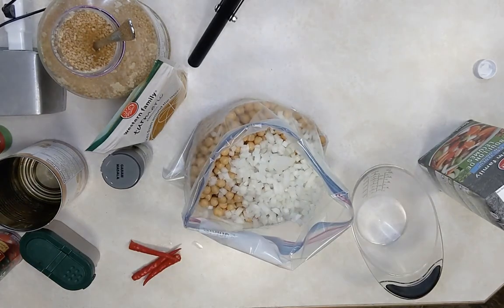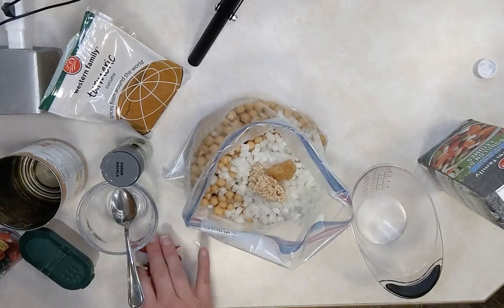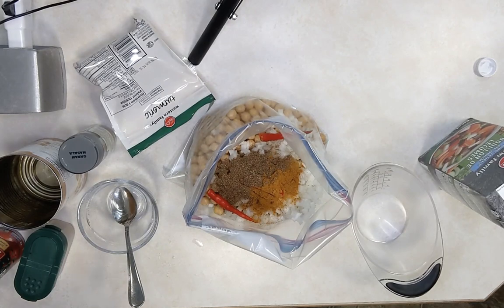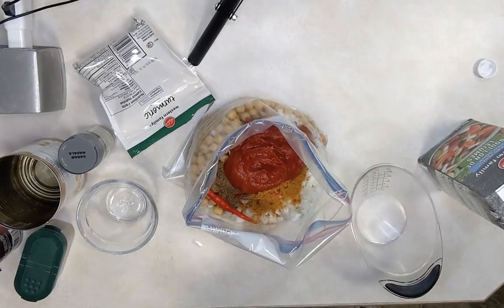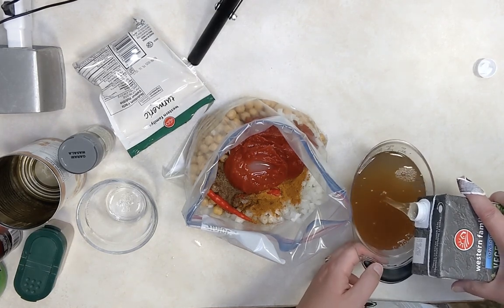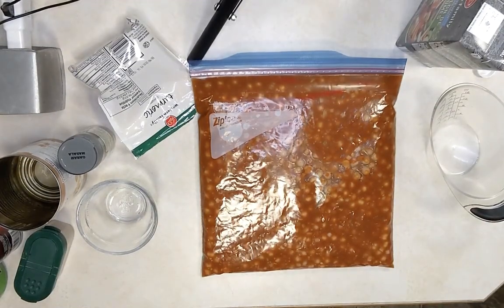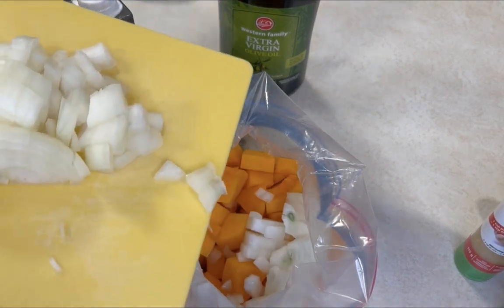The next recipe is crock pot chana masala. It's got two cans of rinsed and drained chickpeas, chopped onion, lots of minced garlic, ginger, Thai chilies, cumin, turmeric, garam masala, a can of tomato paste, a little lemon juice, and a couple cups of vegetable broth. Mix it all together and put it in a freezer bag — remove all that excess air to prevent freezer burn. On the day you cook it, put it in the slow cooker on low for four to six hours. Serve topped with fresh cilantro with basmati rice or naan.